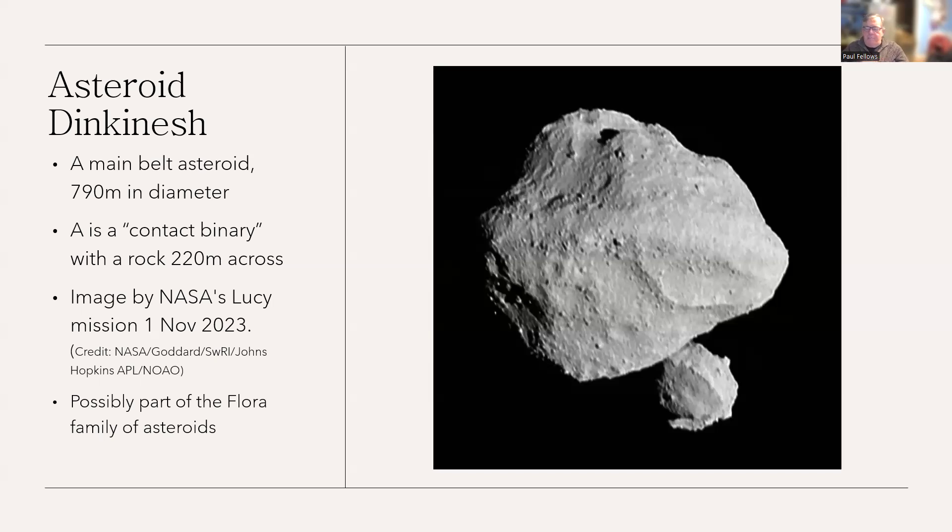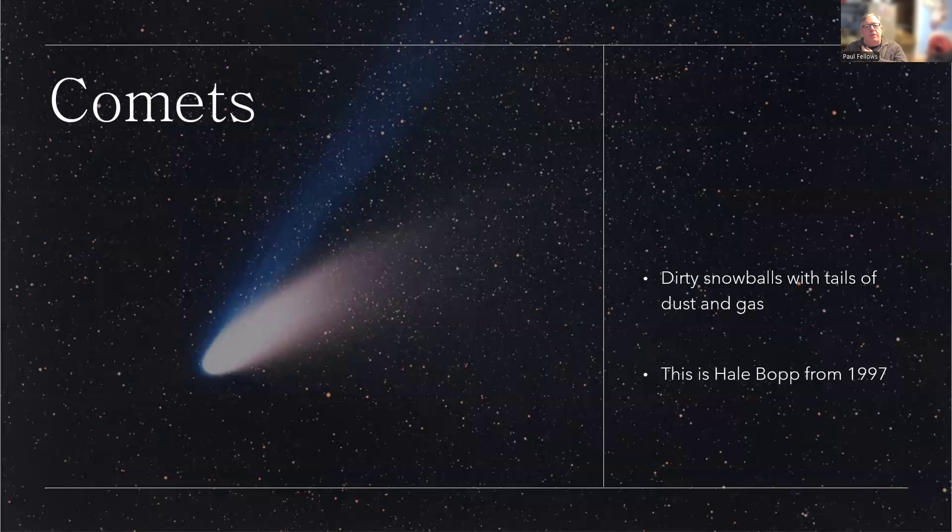Asteroid Flora and about 13,000 other asteroids all seem to come from the same place. This is a fairly typical-looking asteroid — a rough collection of rocks that have come together, some large ones, some small ones. You can see it's really in the process of merging with the large lump sat at the bottom there.